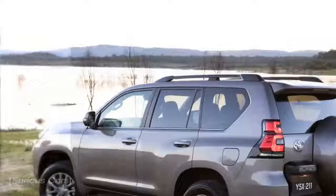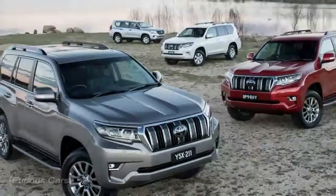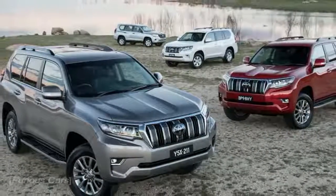New Toyota Land Cruiser. Quality, durability and reliability since 1951.